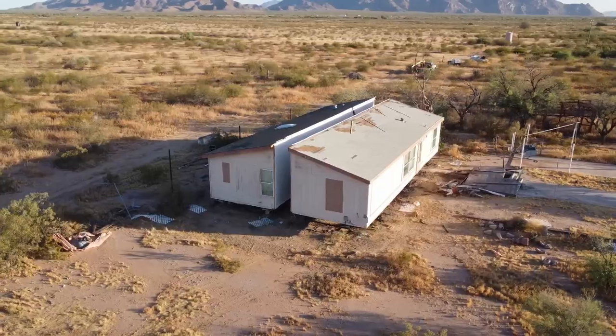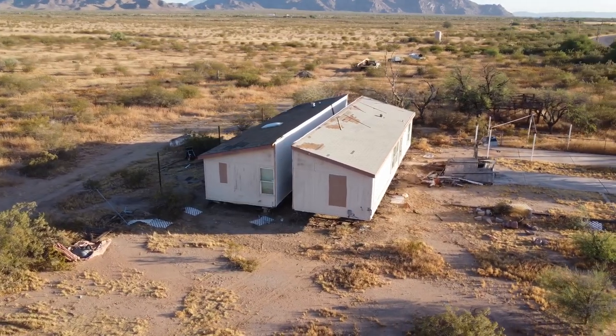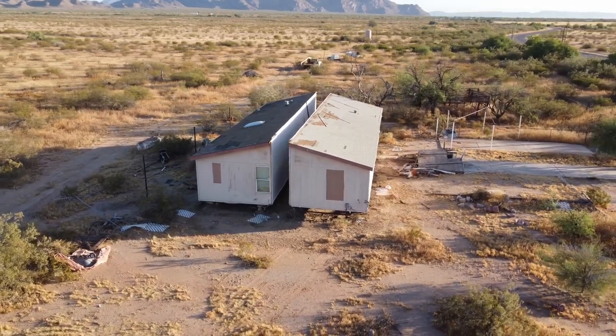Hey guys, this is Matt with Phoenix Mobile Home. I'm a mobile home dealer here in Phoenix, Arizona. Today I'm standing in front of this double wide here in Maricopa, Arizona. This video is going to be about what you need to know if you're thinking about moving your mobile home, whether you're buying one from someone like me or you already own one. There's a lot of stuff you need to know, and I want to touch on some key topics so you can go do research and have a smooth, seamless mobile home transport.